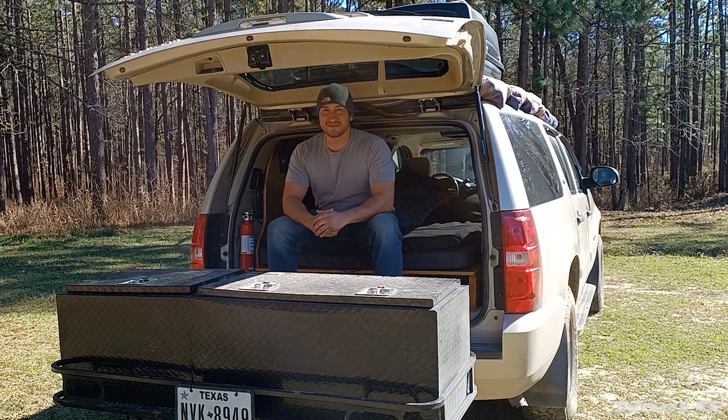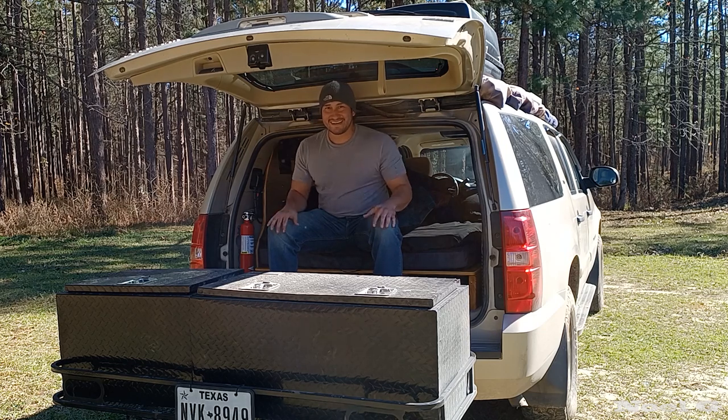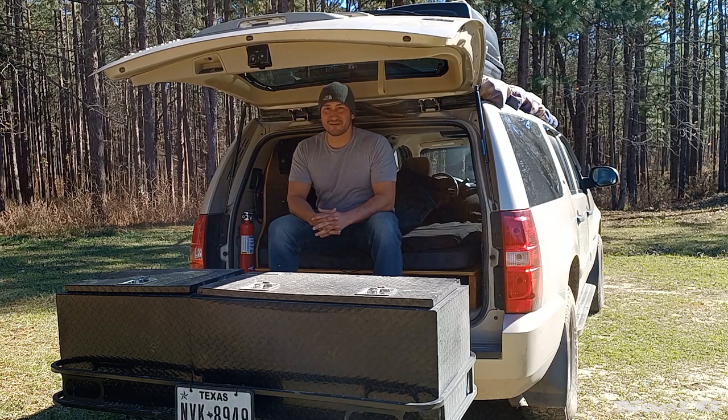Hey everyone, thanks so much for stopping by. I'm out here in the beautiful piney woods. It was a brisk 39 degrees this morning, but now it's nice. So today's finally the day — I'm bringing you my suburban camper conversion tour. Here we go.